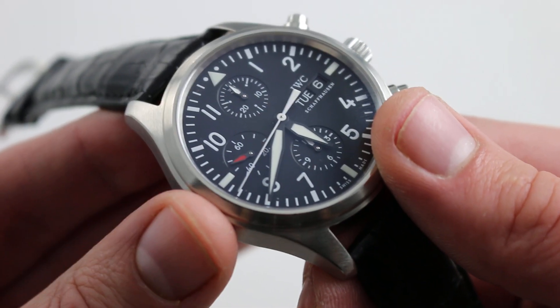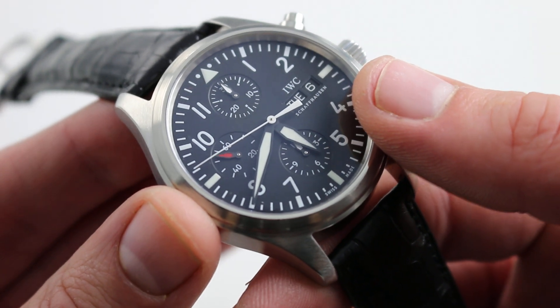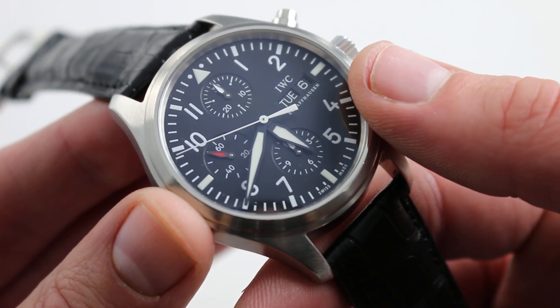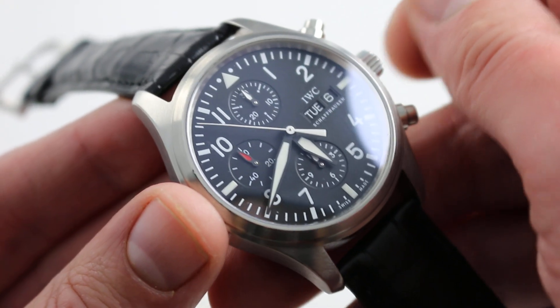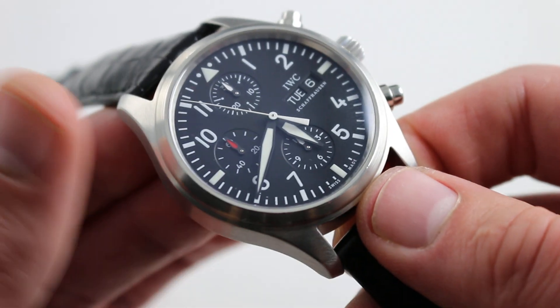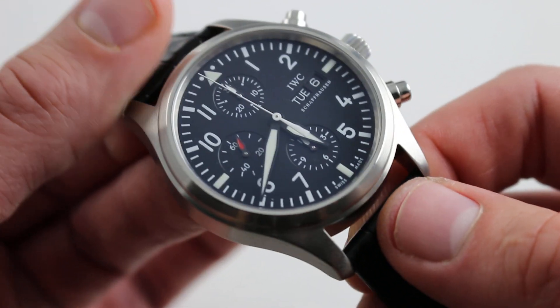It features the same underlying virtues of toughness and reliability, as well as the quick-set — double-quick-set in this case — for both the day and date, to rapidly cycle should the watch run down or encounter an irregular-length month. Pull the crown out to extremity. There is also a hacking function that stops the balance for synchronizing the watch precisely.